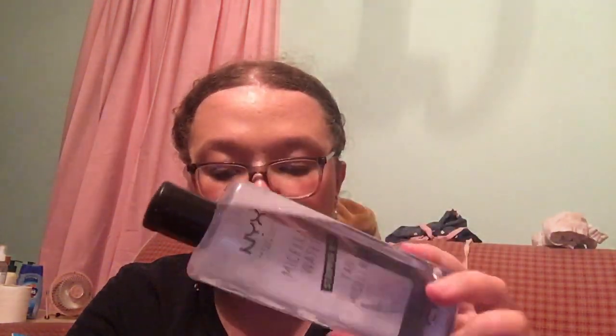This is actually one of the first ones I've ever tried — the NYX Micellar Water. This came from Kohl's. It doesn't have a price tag, just a barcode on the back, but I believe it was around eight dollars — it retails for eight or eight ninety-nine, so I'll say nine dollars.